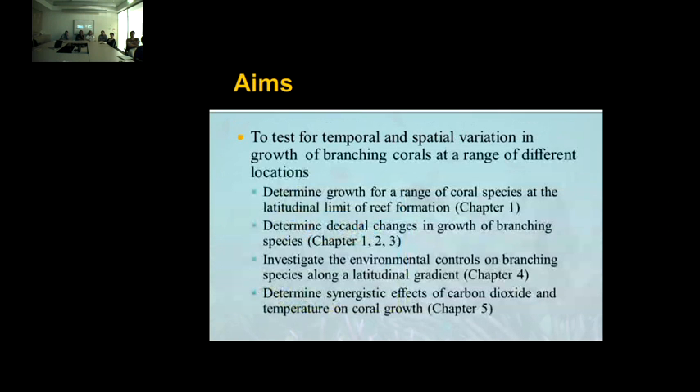That brings me to my aims, which are generally to test for temporal and spatial variation in growth of branching corals at a range of locations. In doing so, I'll be determining growth for a range of coral species at the latitude-limited reef formation, testing for decadal changes in growth, investigating the environmental controls along a latitudinal gradient, and determining any synergistic effects between CO2 and temperature on coral growth.